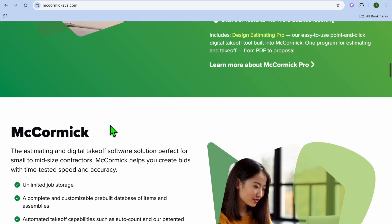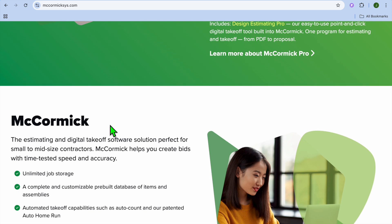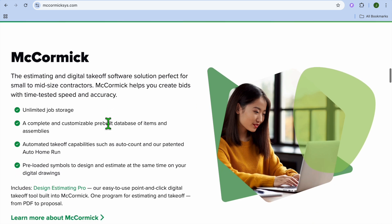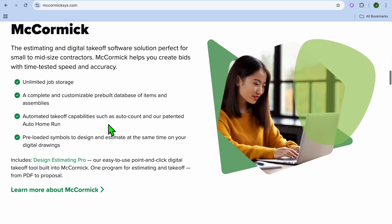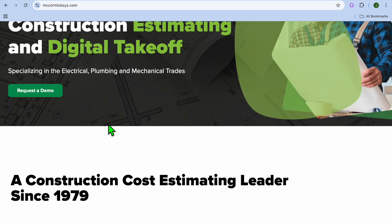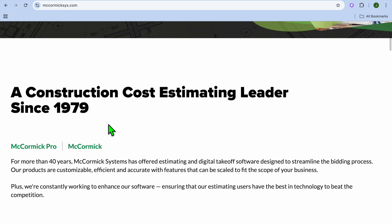Talking about the pros and cons of McCormick: it is scalable based on business size, offers powerful database management, and integrates with CAD tools. The drawbacks are that some users find it more expensive when running a smaller firm, and it is desktop-based with cloud add-ons. When it comes to pricing, you would have to request a quote as pricing is custom-based on modules.